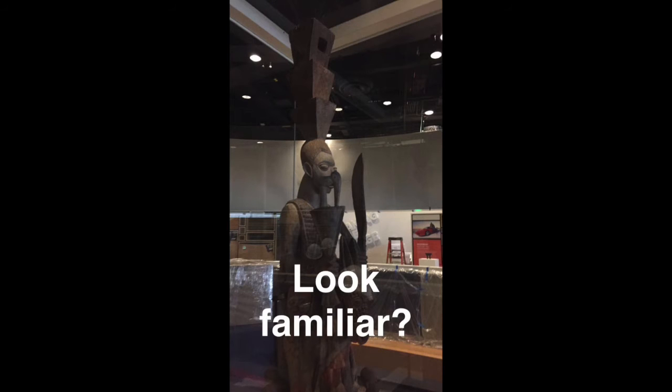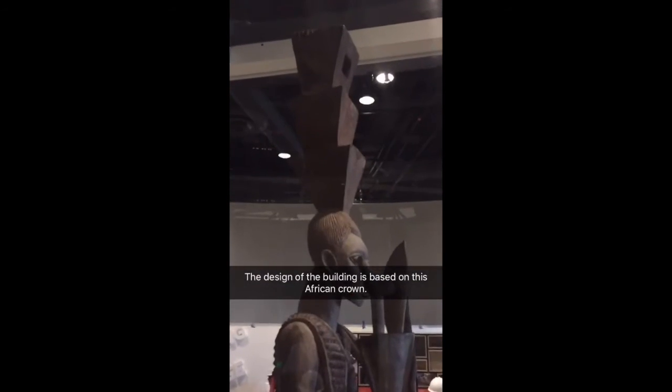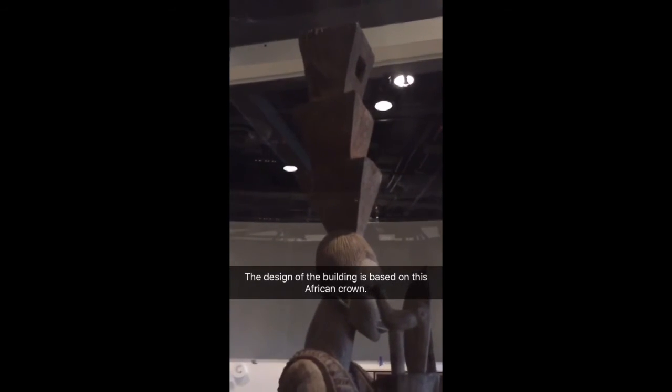Does the headdress of this statue look familiar? The design of the building is based on this African crown, which looks like a caved-in square. It symbolizes reaching the sky.